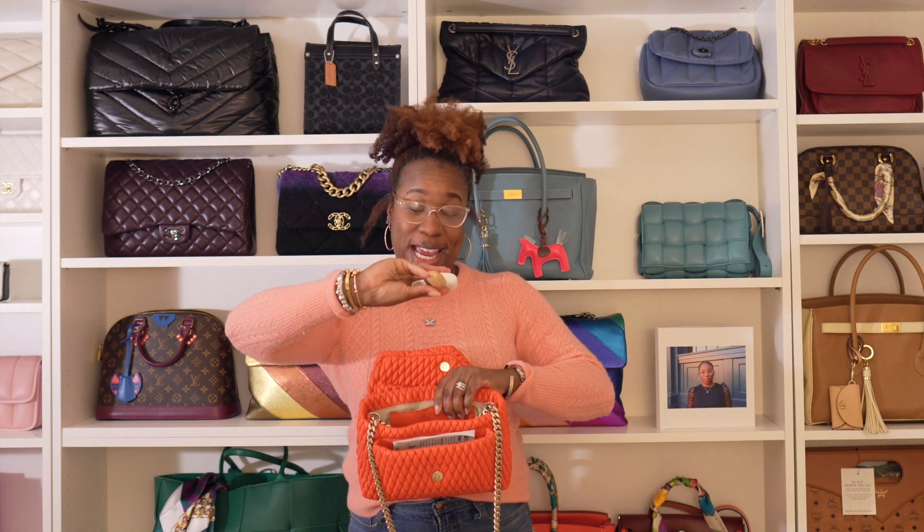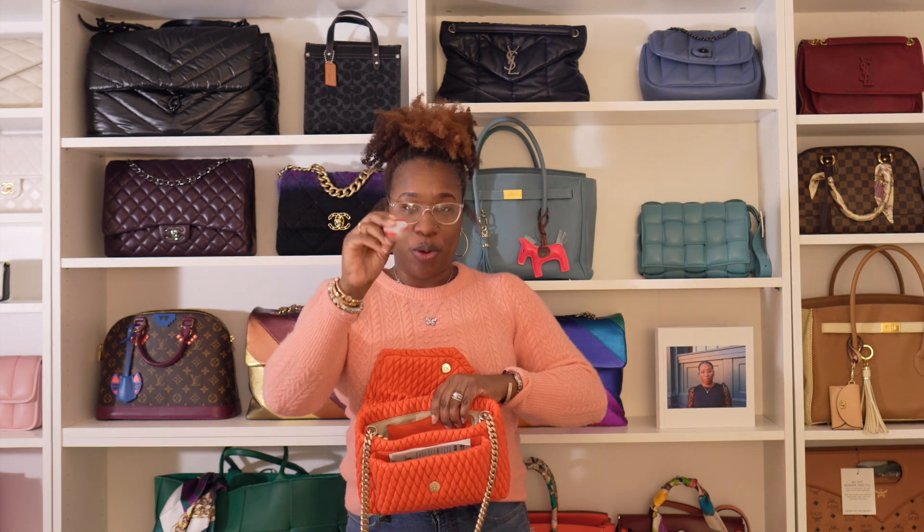My eyeglass cleaner, which should be in my eyeglass case but it's not. Hand-sized little lotion. I've got my earbuds and hand sanitizer. And then of course my little box of pills. And then in the front pocket I have my eyeglass case.